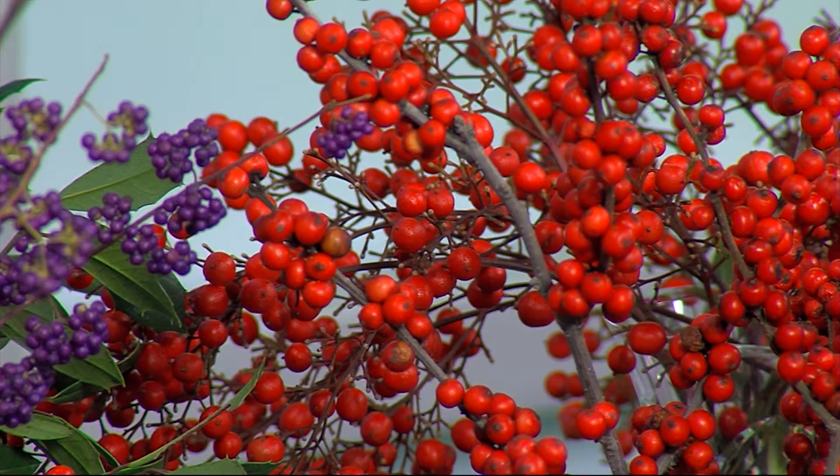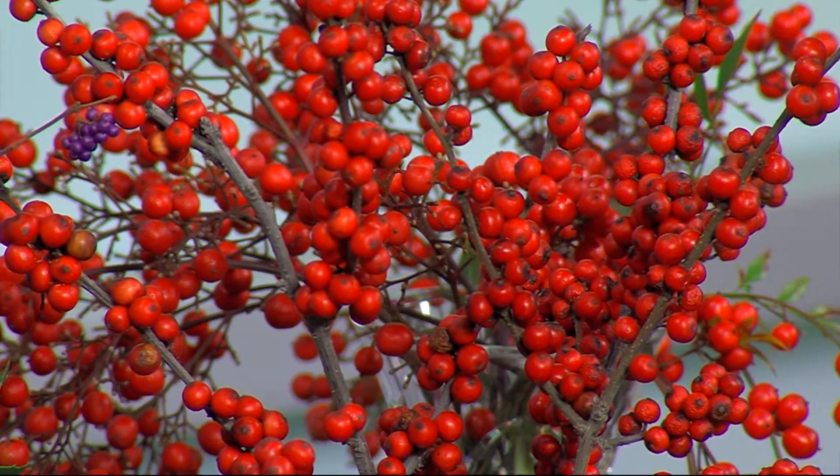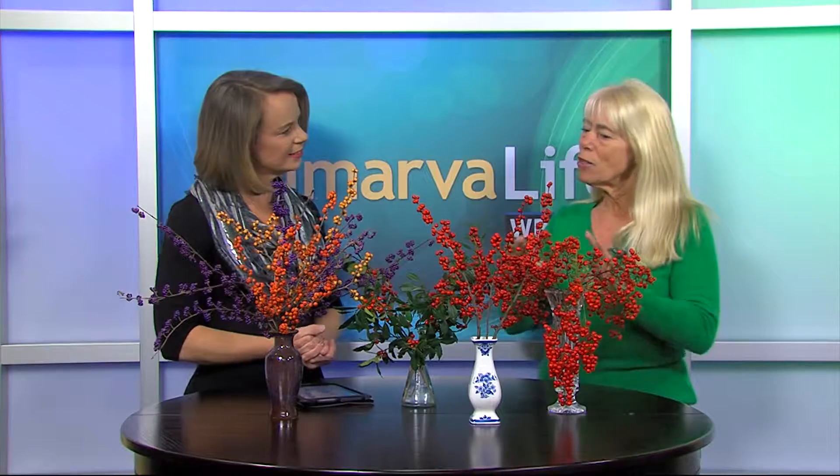Can we be planting these now? Absolutely — as long as the ground is not frozen you can plant anything. If you find them at the garden center and you want to have them for next year, go ahead and find a nice sunny spot. Since these berries all started out as flowers, the more sun you have the more flowers you have, and the more flowers you have the more berries you have. You can still plant bulbs as well.